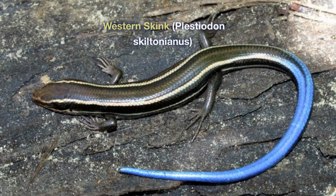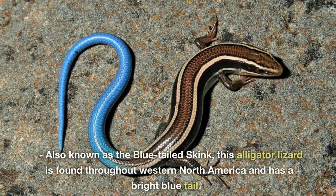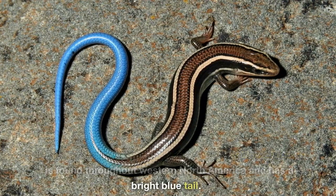Western Skink, Plestiodon skiltonianus. Also known as the blue-tailed skink, this alligator lizard is found throughout western North America and has a bright blue tail.